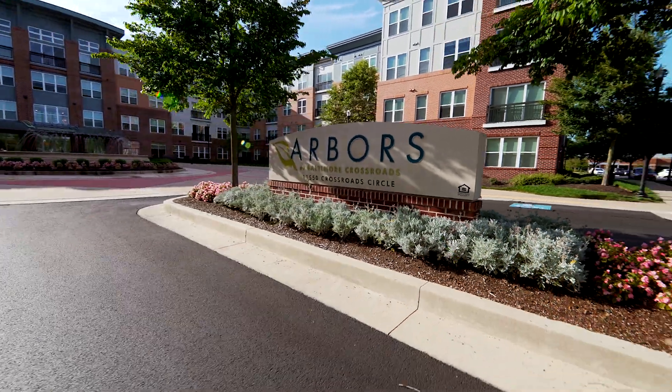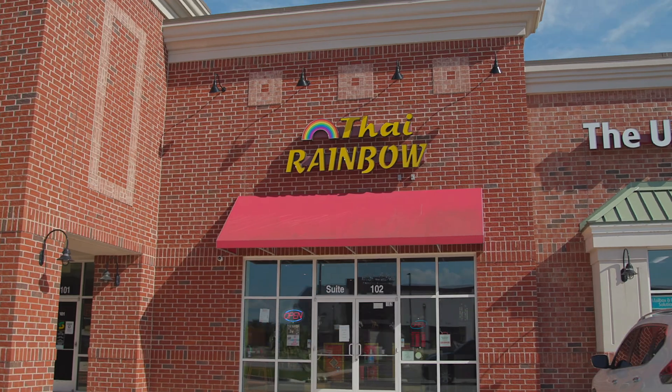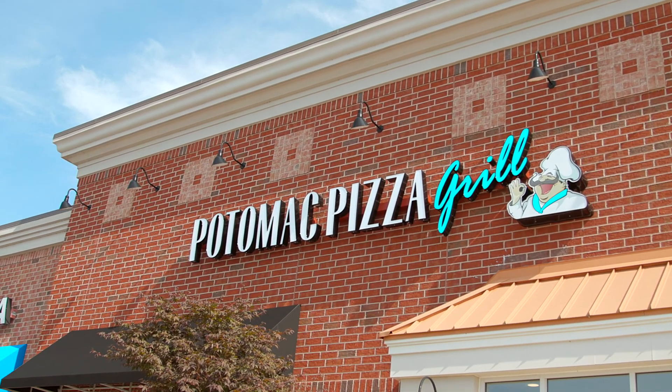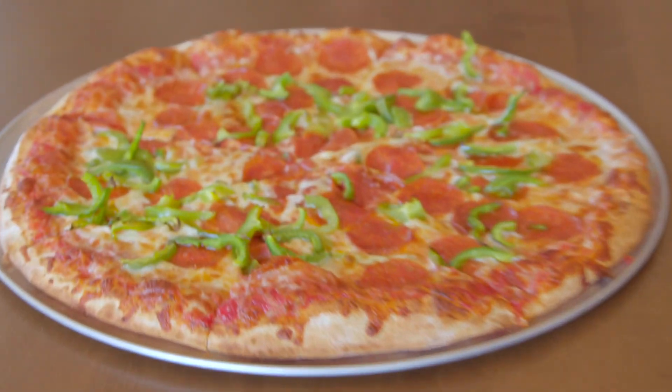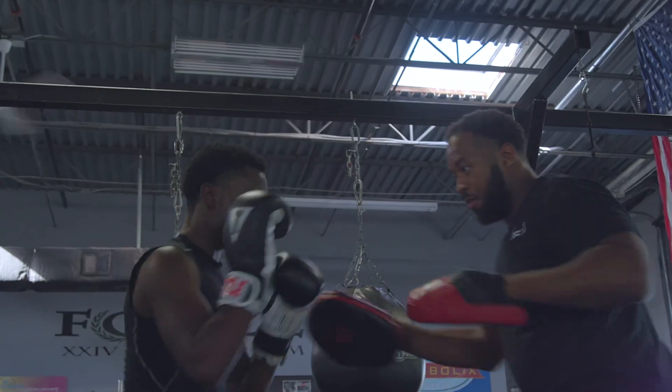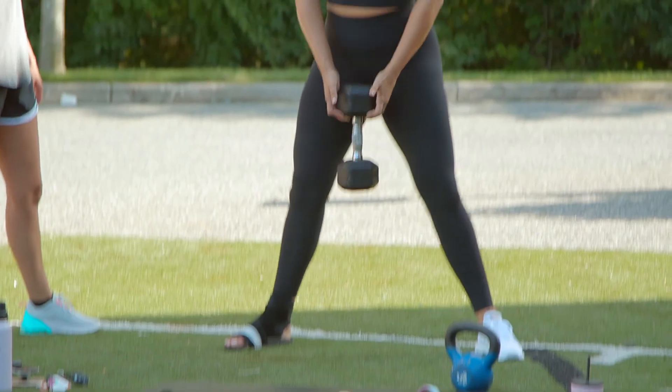Directly across the street from our community we have a variety of dining options to choose from. One I'd like to highlight in particular is Potomac Pizza — they have great pizza. In addition, there is Forza, which is a 24-hour training gym if you are looking to get your workout on.